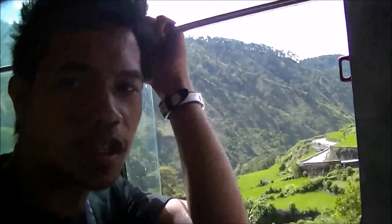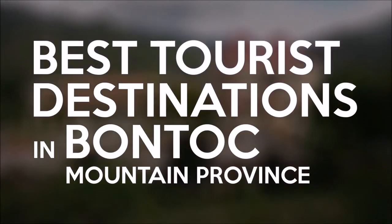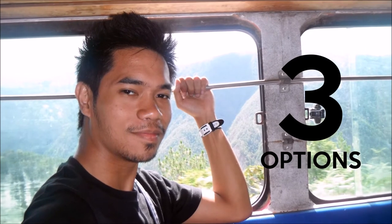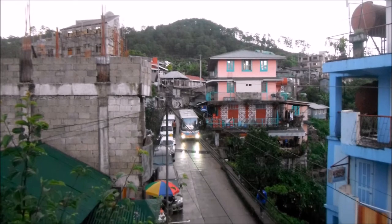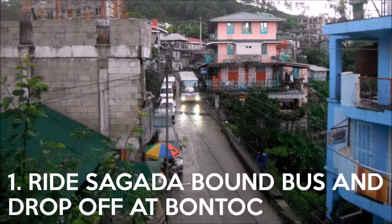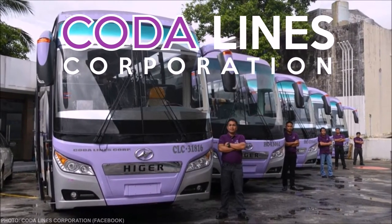In today's episode of Atyad TJ's Adventures, we list down the best tourist destinations in Bontoc, Mountain Province. There are three options to reach Bontoc using public transport. If you are coming from Manila, the best option is to ride buses bound for Sagada and ask the bus conductor to drop you off in Bontoc. Coda Lines in Cubao is one of the most popular buses that ply this route.